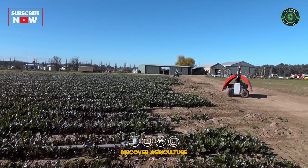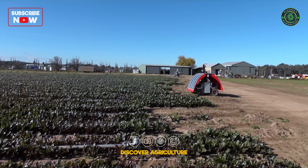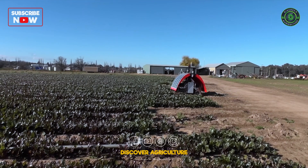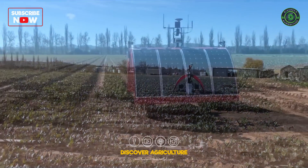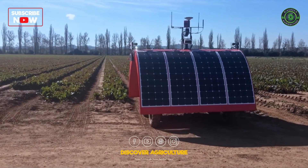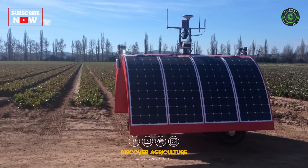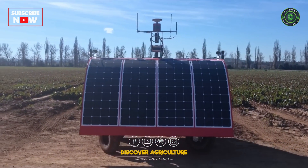Here you can see the finished product driving autonomously on the farm. It lines itself up in the row carefully and slowly, and then speeds up to traverse the field. The flexible drive system minimizes soil damage while maximizing the ability to navigate potentially tight headland areas.